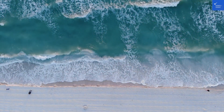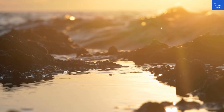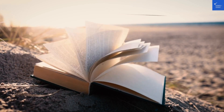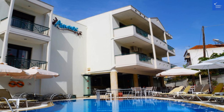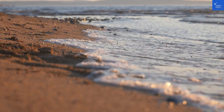Now, on to the amenities — Hotel Amos doesn't skimp on the fun. With complimentary Wi-Fi that's faster than the last time you tried to order a pizza, a seasonal outdoor swimming pool, and a cozy bar, you'll be entertained no matter your vibe. They also offer bicycle rentals for those looking to explore the stunning landscapes around Polychrono.